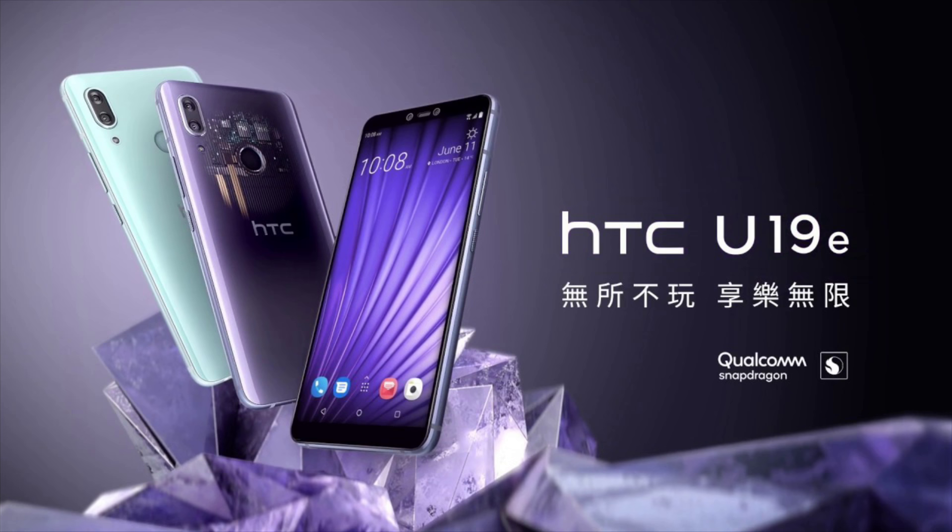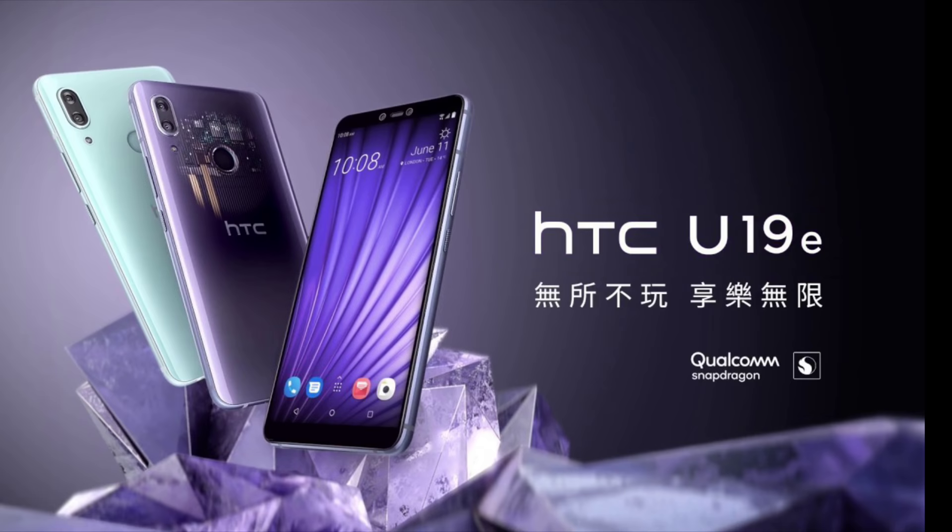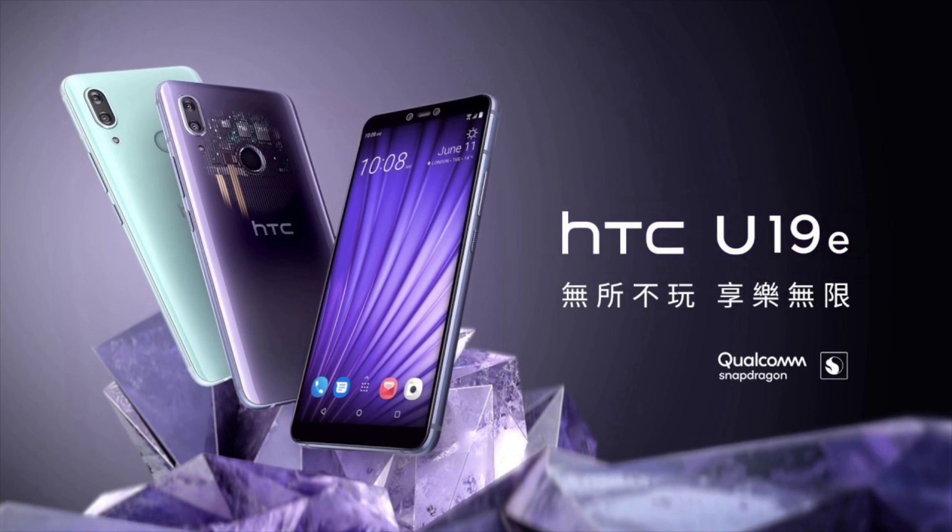It has dual cameras on the back — a 12-megapixel primary camera paired with a 20-megapixel sensor that enhances portrait photos, along with dual-tone flash. It supports audio HDR and AI camera features.